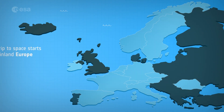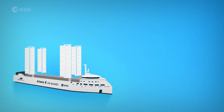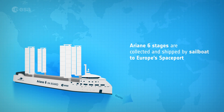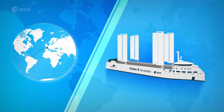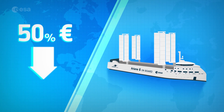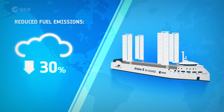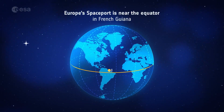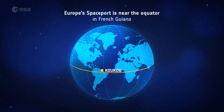The trip to space starts in mainland Europe, with companies delivering thousands of precision components needed to build a rocket. The Ariane 6 stages are shipped to Europe's spaceport by the unique Canapé ship, which can make a round trip every month to the spaceport in Kourou, French Guiana, and reduce transport costs by half. Sails on the ship will reduce emissions by up to 30%. Europe's spaceport is near the equator, so rockets get a boost from Earth's rotation — the ideal place to launch to the stars.